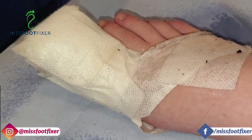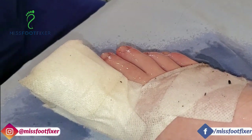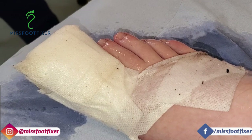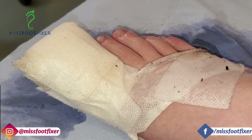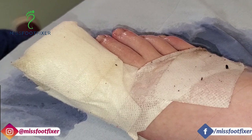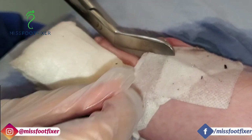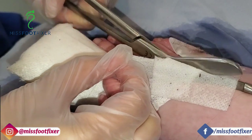Hi everybody, this is a follow-up to the ingrown toenail surgery we did yesterday. I personally like to see my patients 24 hours afterwards. Sometimes people go to work and they're busy and can't make it, so three days or five days is fine, but I prefer to see them 24 hours afterwards just to see how they're doing. So how was yesterday night?